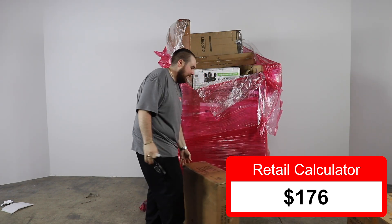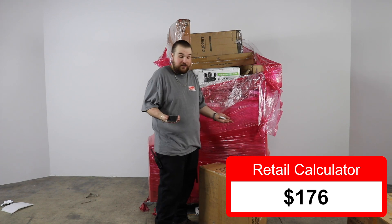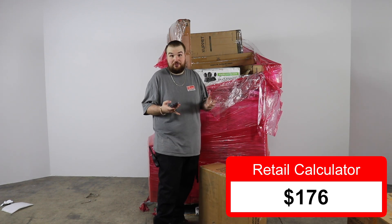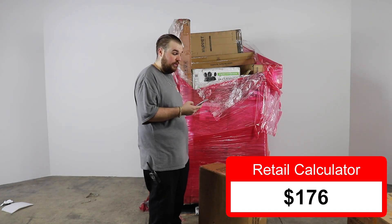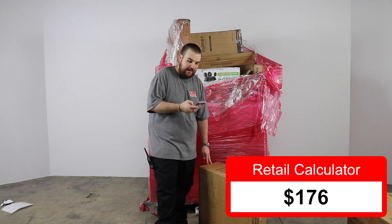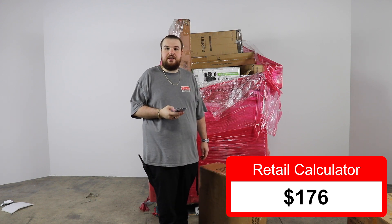Next we have an electric bike kit. I've actually seen these — they're pretty cool. You can add this to your regular bicycle and it electrifies and motorizes it. The current selling price for this e-bike electric bicycle conversion kit for cycling is $146.90.